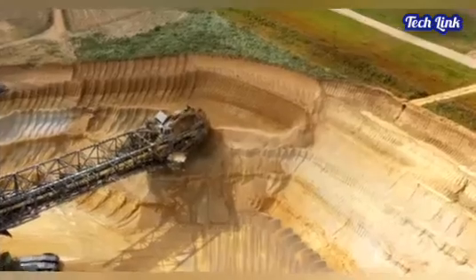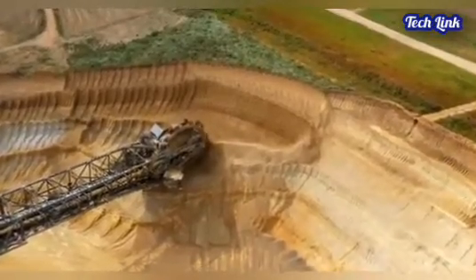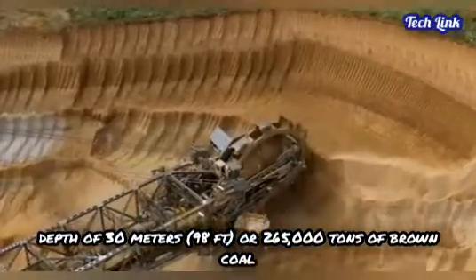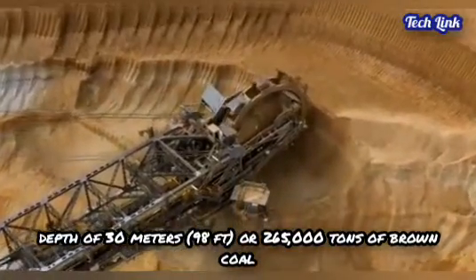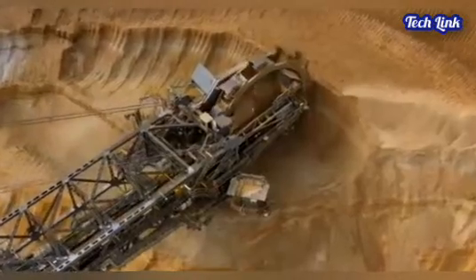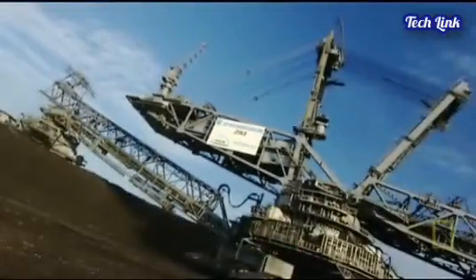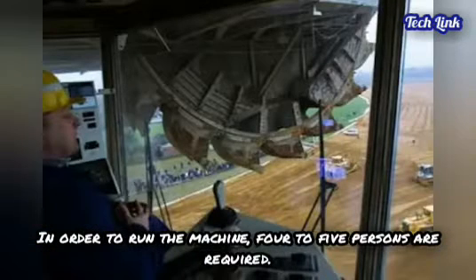Daily, it is capable of excavating the equivalent of a soccer field to a depth of 30 meters (98 feet), or 265,000 tons of brown coal, often known as lignite, in a single day. In order to run the machine, only 4 to 5 persons are required.